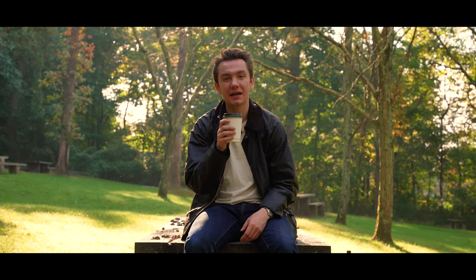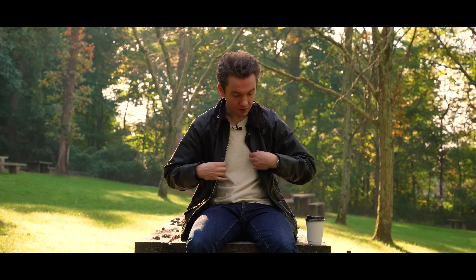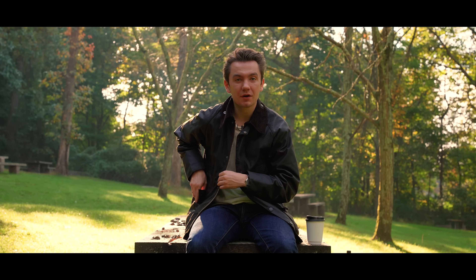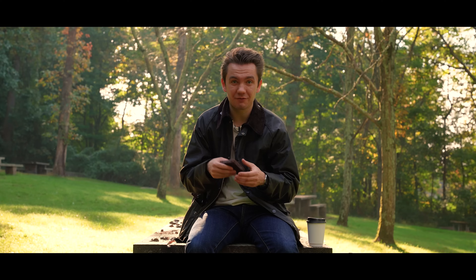Good morning, YouTube. It is Michael. It is a peaceful, beautiful day. I'm at my favorite spot in the world, and today we are looking at none other than Barbour — one of the most famous jacket companies of all time, and this is also my first ever Barbour.